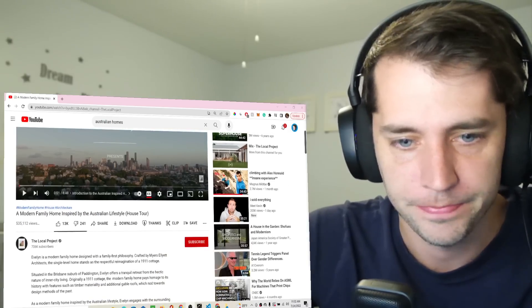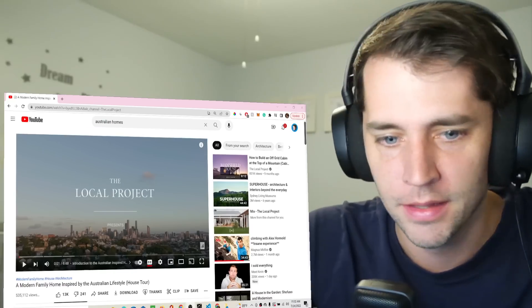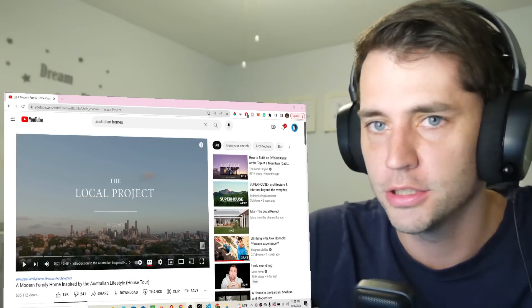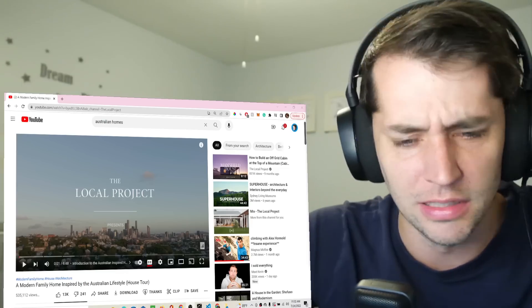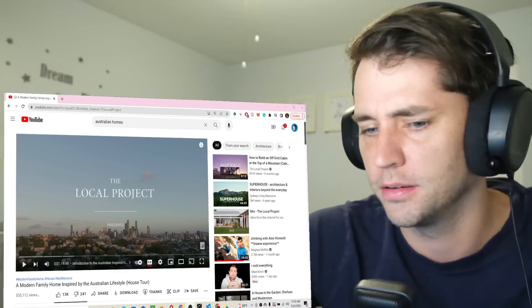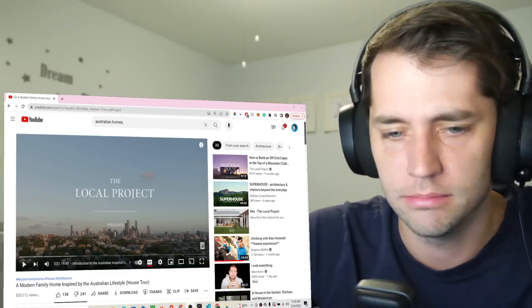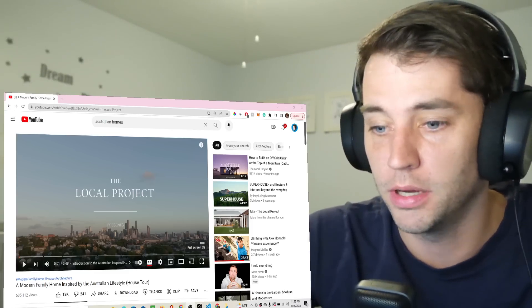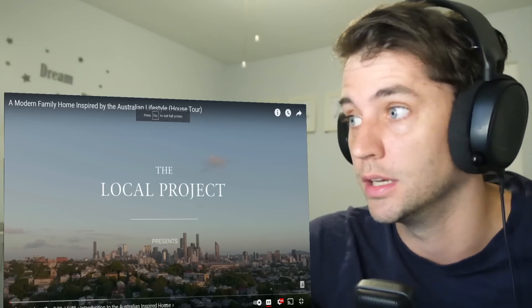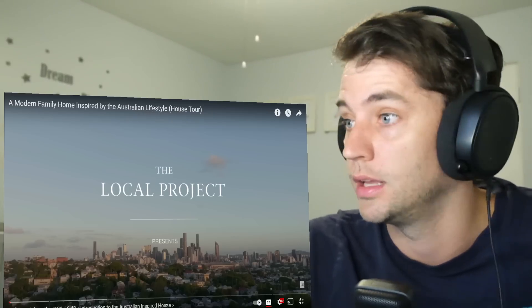The Local Project is who this is by. I don't know anything about the Local Project. I just thought it was interesting, potentially, to see a tour of a house inspired by the Australian lifestyle. I haven't watched it yet, so let's just watch. I have nothing to say.